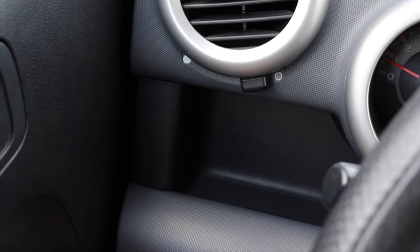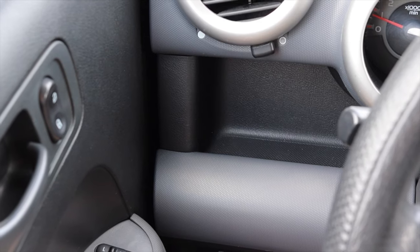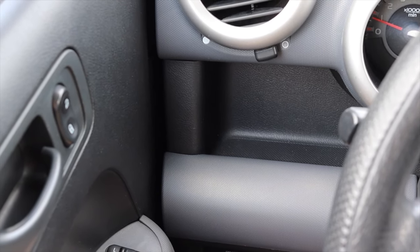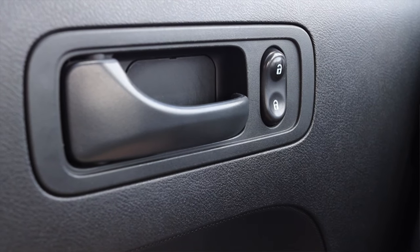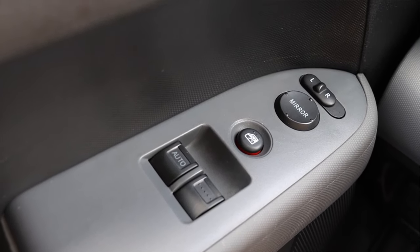To the left of me I have a vent as well as a little cubby on the dash, which — as we'll learn — is not the only one. On the door I have lock and unlock up top, power mirrors, and power windows down below.